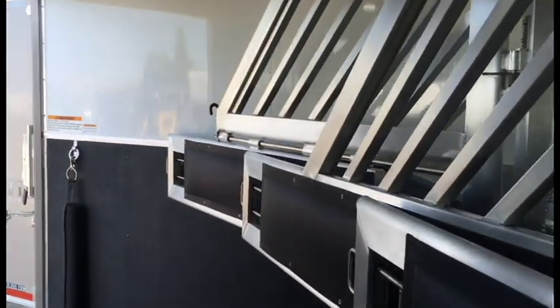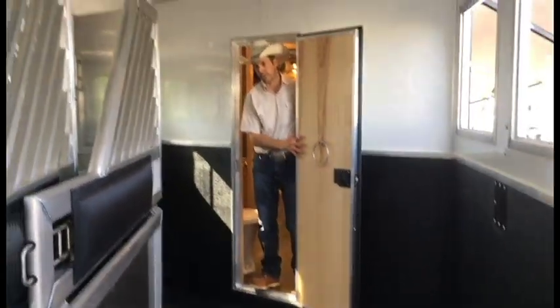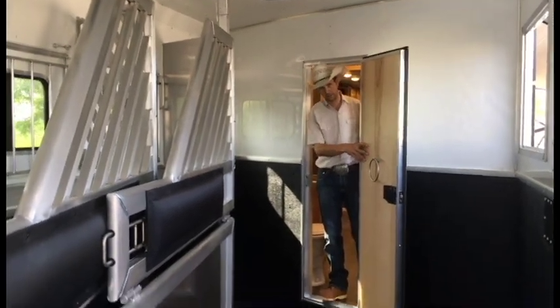Walking through into the horse compartment from here, you can see we've got a full stud divider on the first stall, and an escape door on the first stall, so you can use that for storage if you'd like for access. Use it more as a mudroom and then access into your living quarters.